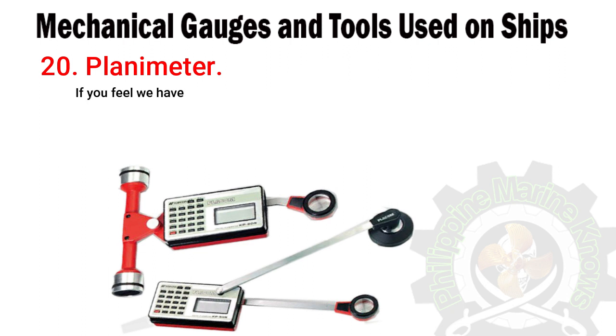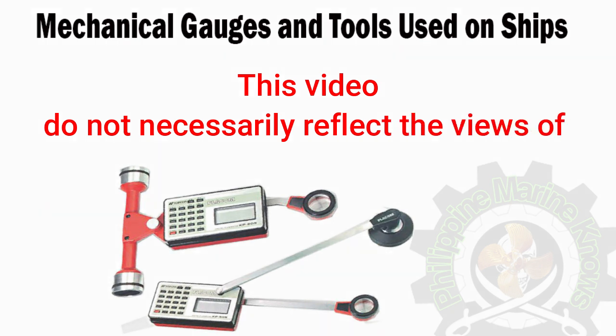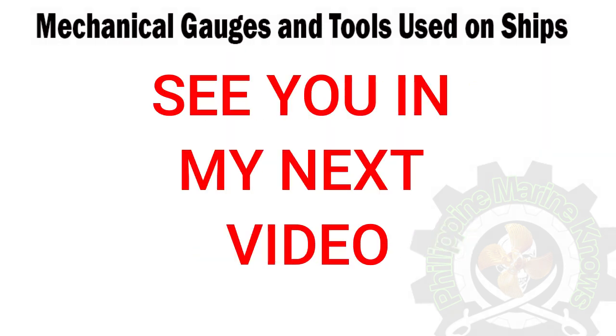If you feel we have missed any vital tool, let us know in the comment section and we will add it to the list. This video does not necessarily reflect the views of Marine Insight. Thank you for watching. See you in the next video.